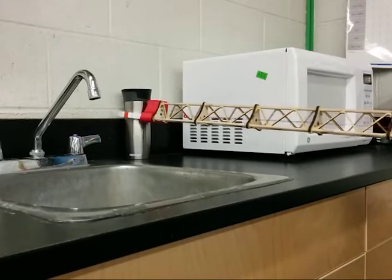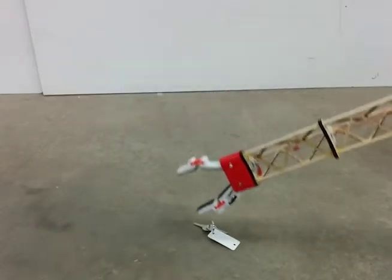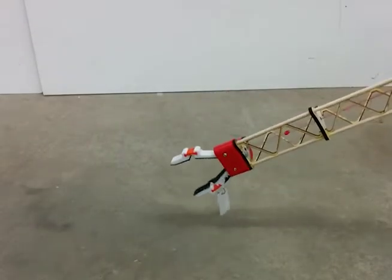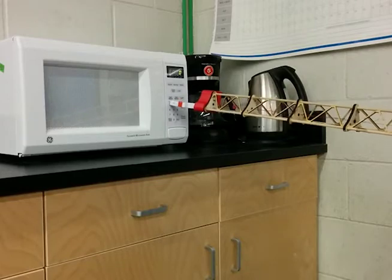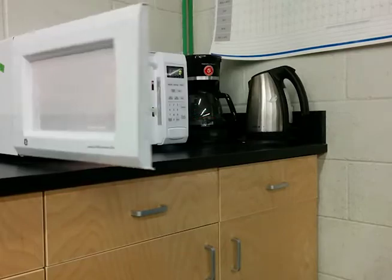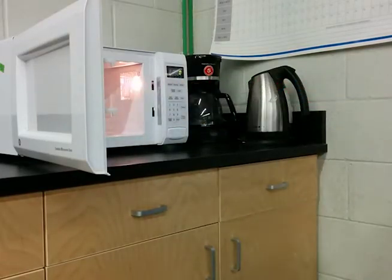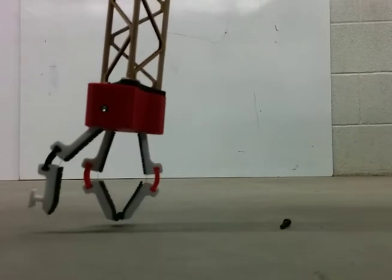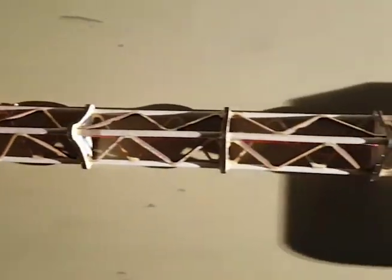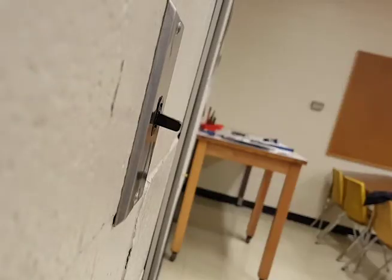It can bring objects from the floor and counters to the user. The final design can turn knobs and press buttons on electric devices. The gripper makes it significantly easier to reach, open, and manipulate objects from the confinement of a wheelchair. We at ARM Innovations look forward to helping people reach their goals.